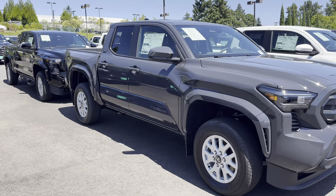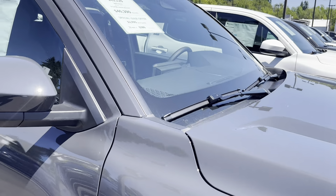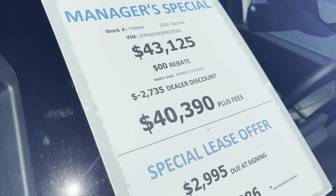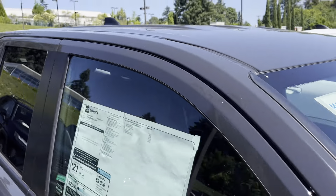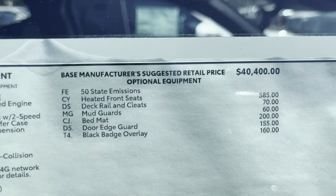We have a lot of these trucks on the lot. The 2024s are here and we're starting to see some good discounts finally, as we're approaching 2025. We got about $2,700 off of this SR5 right here — it retailed for $43K and they have it down to $40K. It is a four-by-four.